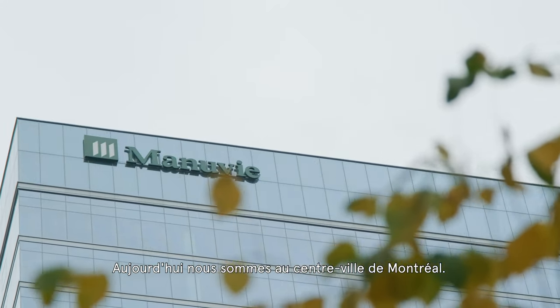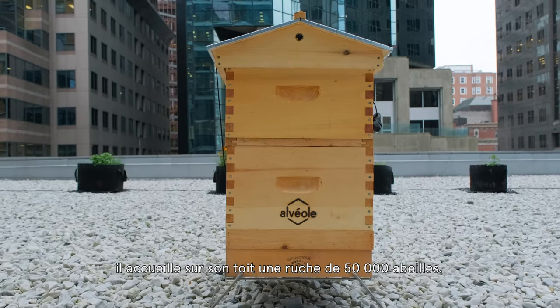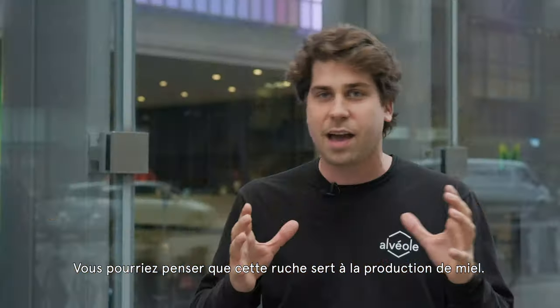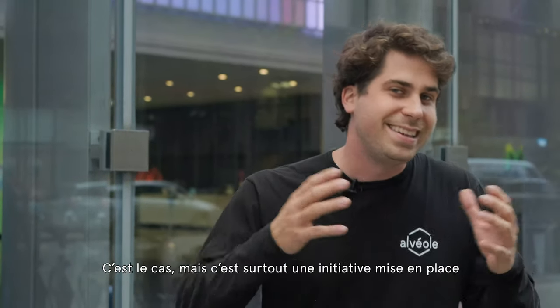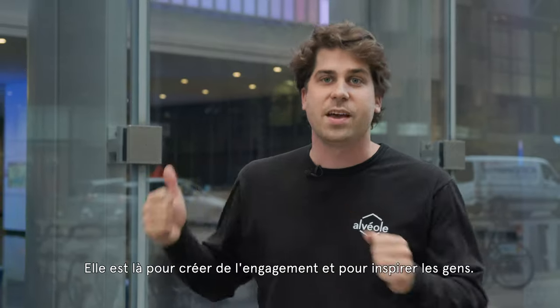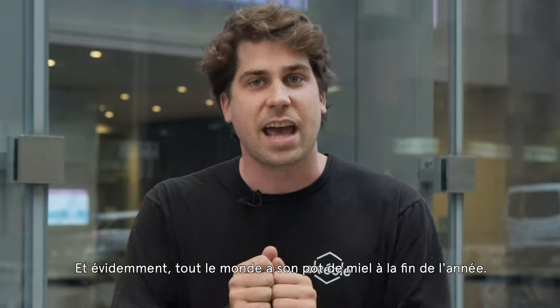Today we're in downtown Montreal and this building behind me has a very unique feature. It has a beehive that has about 50,000 bees. You might think that hive is just there to produce honey — it does produce honey, but it's actually more of a tenant amenity.